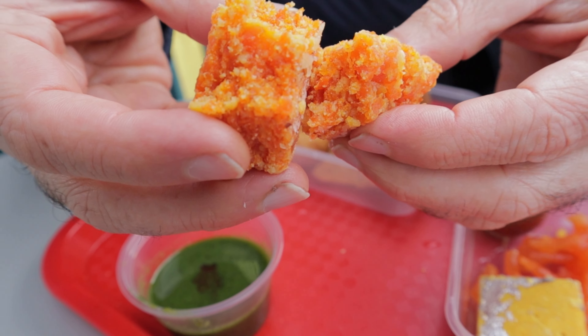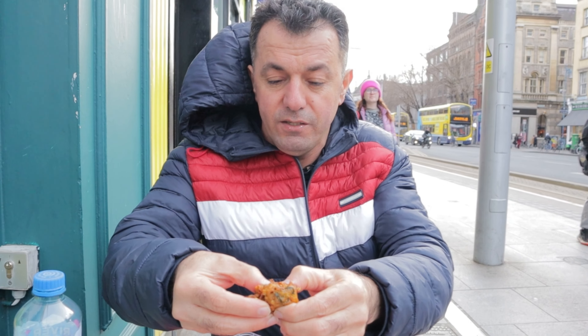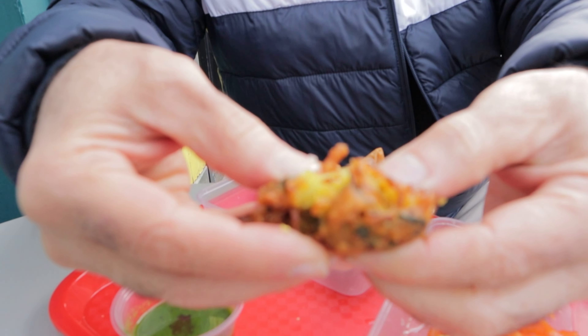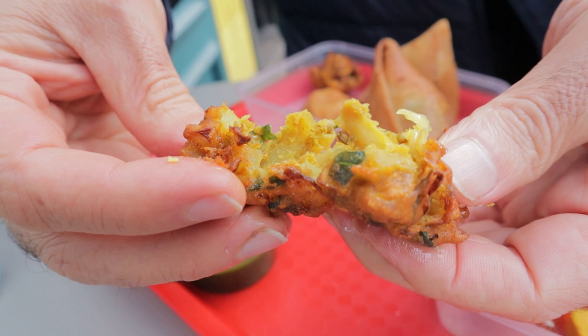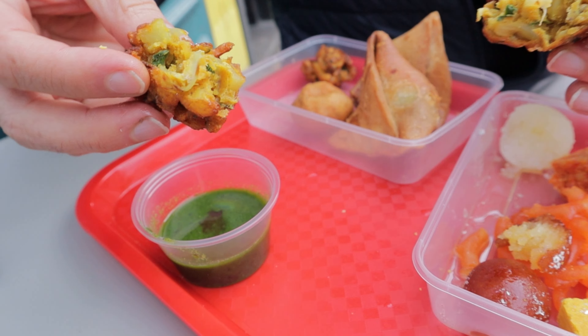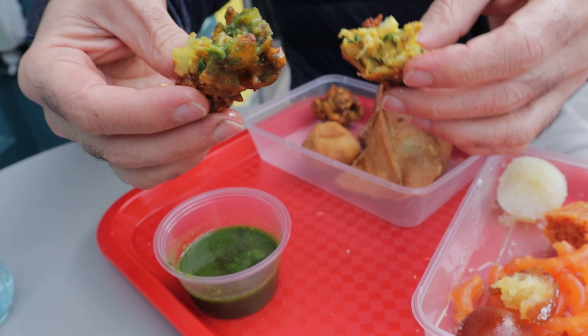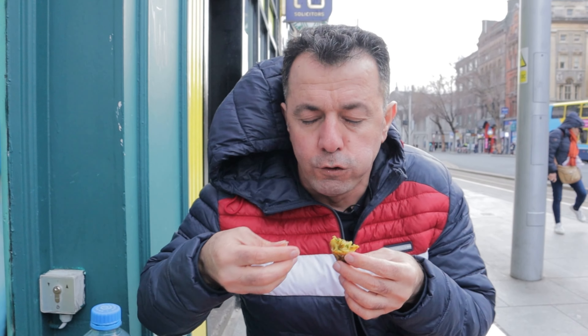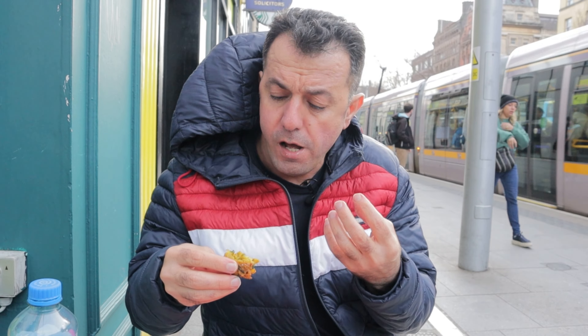Unfortunately inside the music is so loud and outside is so windy. Now we have the onion bhaji — look at this one. Inside is onion and spinach and some more spice, and we have a green sauce. Spicy, crunchy, and so tasty.